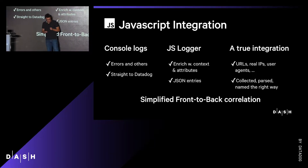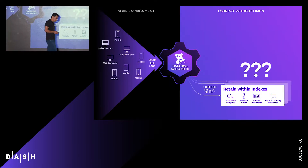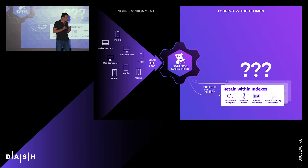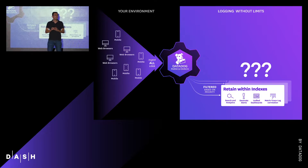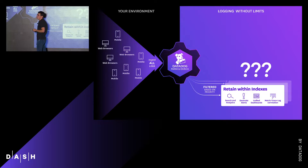I'm going to continue this story with these new browser logs. Let's say you have a huge number of users which subsequently generate a large amount of logs. Unfortunately, indexing them all will be considered cost-prohibitive.